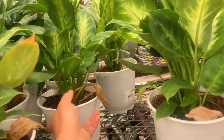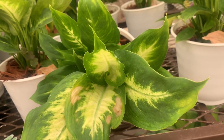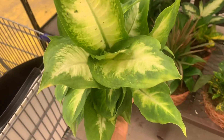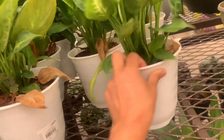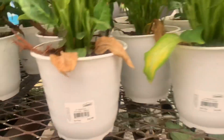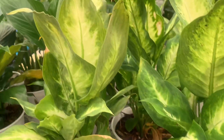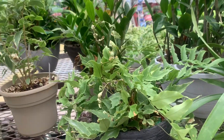This is — I don't know what kind of dieffenbachia this is, maybe it's just a Camille dieffenbachia and it just got burned. Why — are you losing your hair?